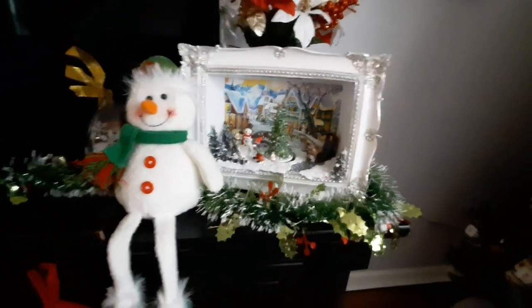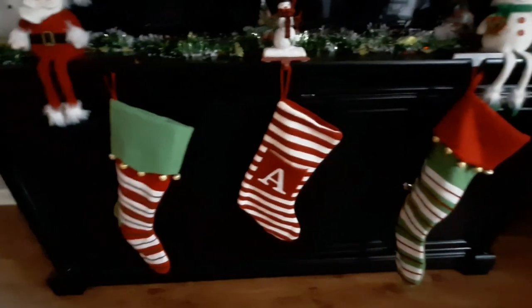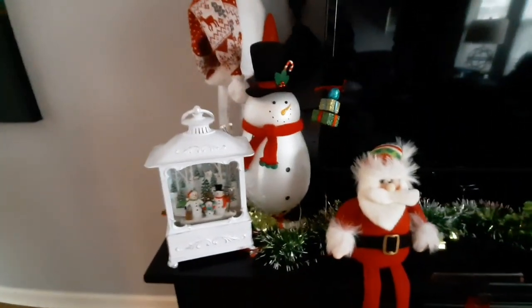I also want to show you this — it's where we keep our table, it's like our mantle. I just wanted to show you the setup of the stockings and just some extra little decorations. Very cute. My son decided that the PlayStation needed to be decorated, so there's a Santa hat on it.